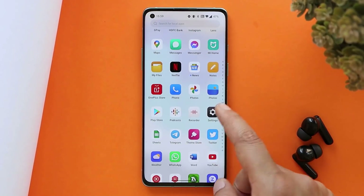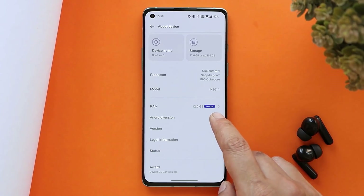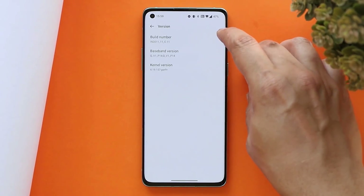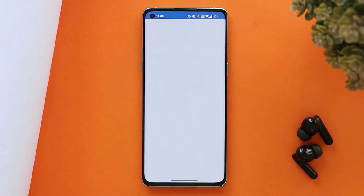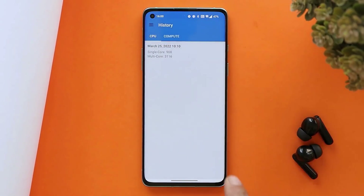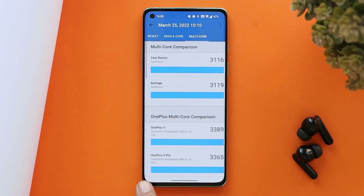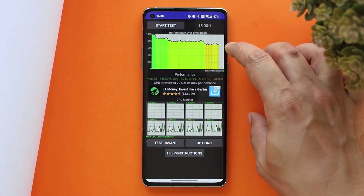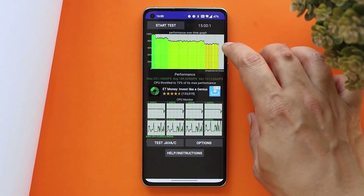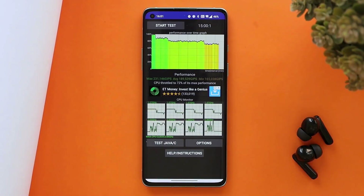I installed this build on day one on my OnePlus 8 and have used it as my primary phone for almost two to three days. The version is C.11 for the stable build. In benchmark results, my OnePlus 8 scored 908 single-core and 3116 multi-core. With AnTuTu benchmark, the device scored 660,084. I did notice some throttling — after 15 minutes of CPU throttle testing, max CPU throttled to only 72 percent.